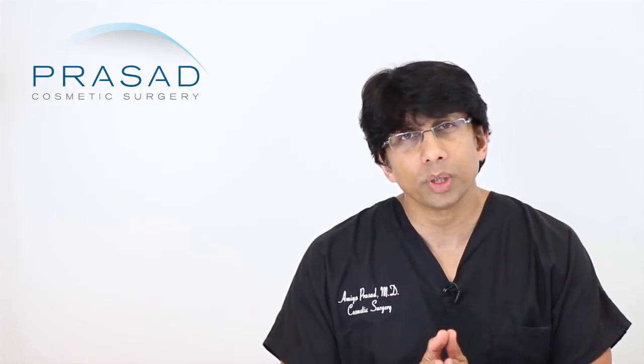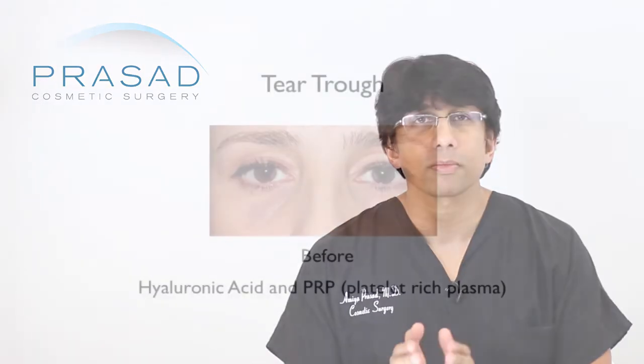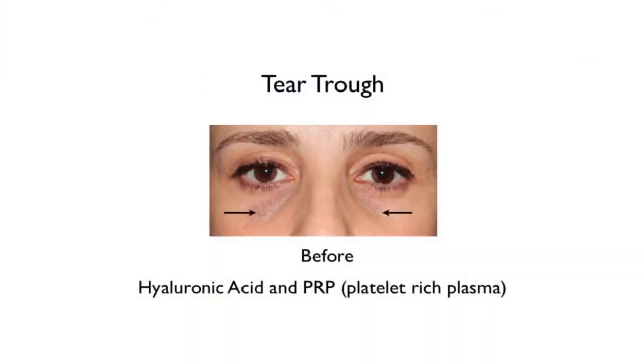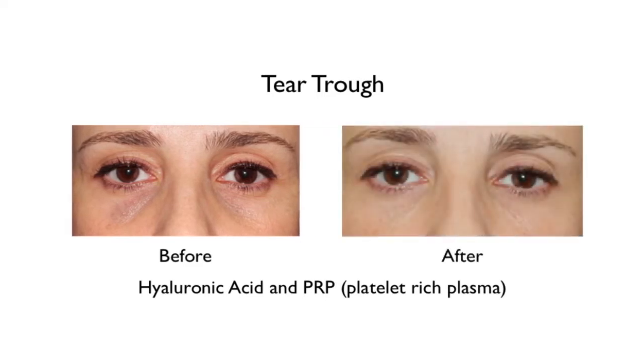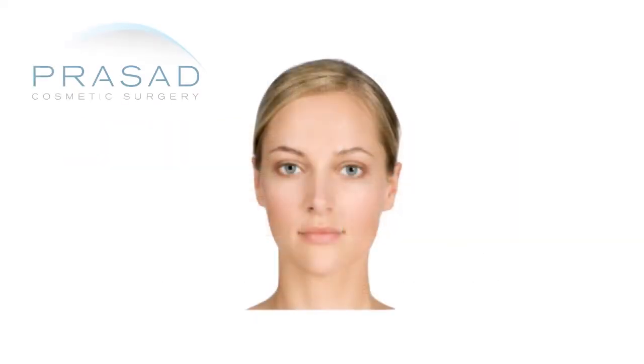What we've been doing is a combination approach: hyaluronic acid filler such as Restylane to provide volume and fill the tear trough, as well as the area of the orbital rim — the junction between the eyelid and the cheek, which we call the eyelid-cheek junction.